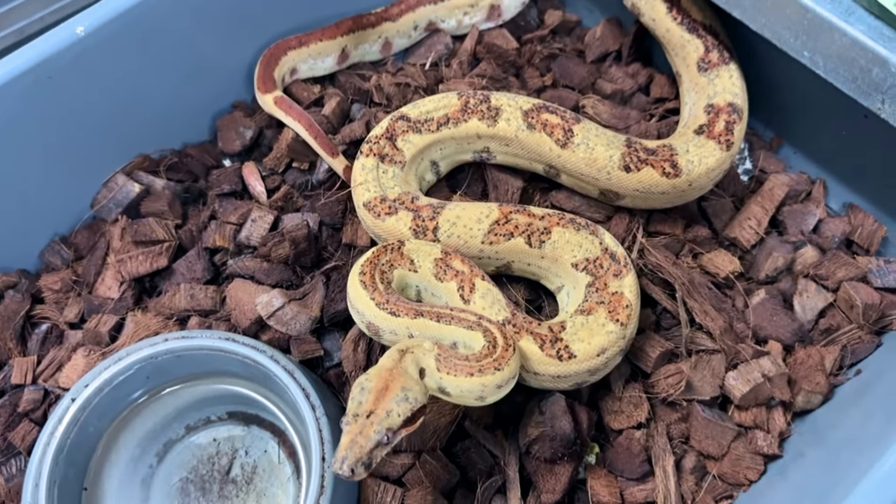All right guys, that's going to do it for today. Hope you enjoyed today's video. You got to see that rainbow clutch in the process of hatching. The father was actually a super hurricane enchi hypo rainbow — which is what we call the ultraviolet. So all those babies are going to be really special.